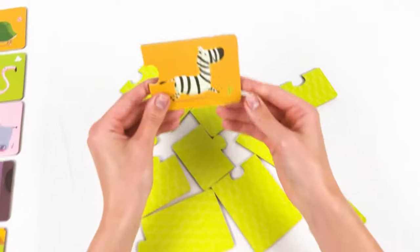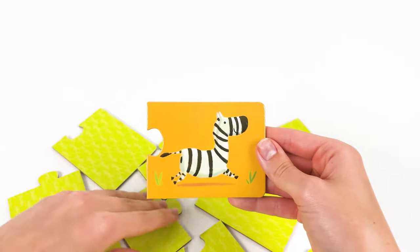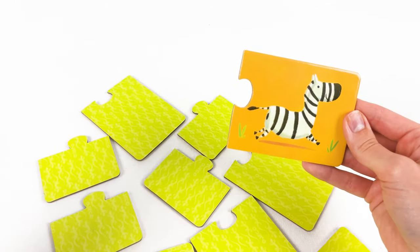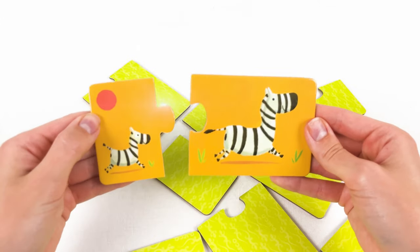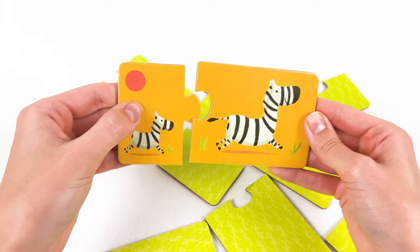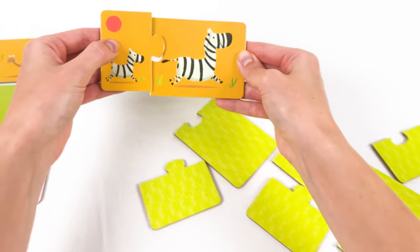Let's find the baby zebra. Maybe it's here — oh no, it's a baby whale again. Maybe it's here — yay, baby zebra! They are happy now and together with his mom. Let's place them here.